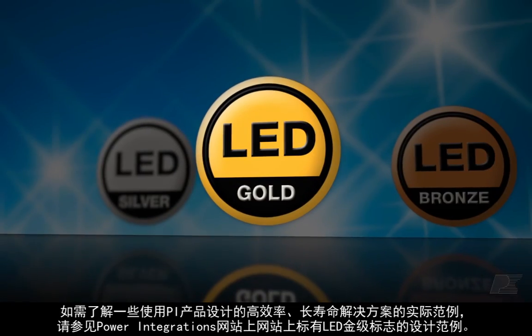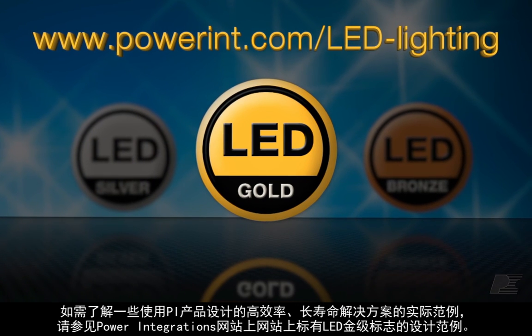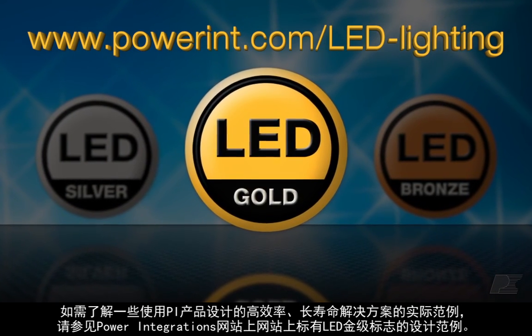For some real world examples of high efficiency, long lifetime solutions using PI products, take a look at the design examples on the Power Integrations website marked with the LED Gold logo.